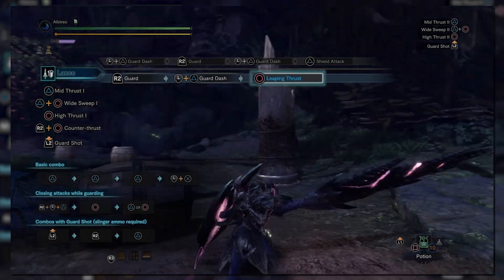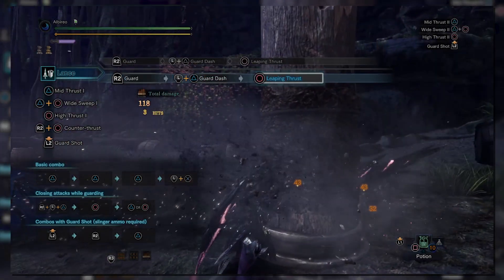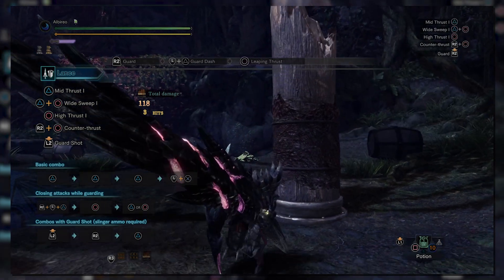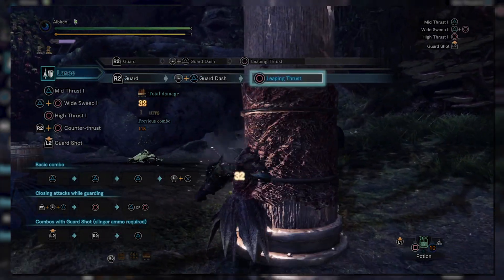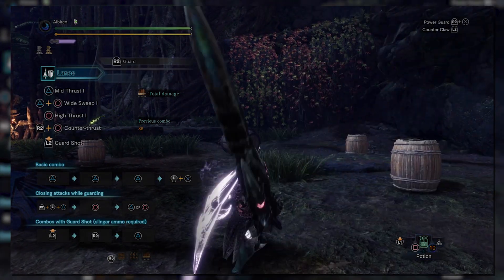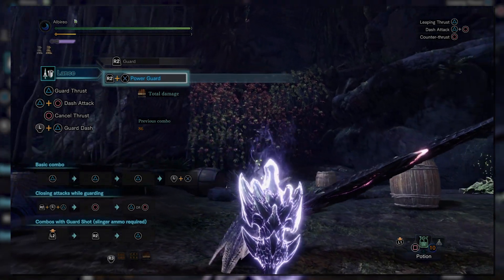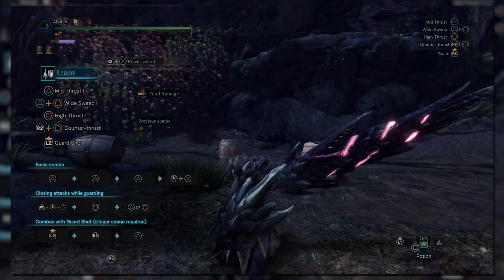There's a new move out of guard dash called Leaping Thrust, performed by pressing forward and circle during the guard dash animation. It's a good opener due to its multi-hit properties and it counts as the first hit in your triple thrust combo, meaning you can follow it up with two more pokes. World also introduces a brand new addition to the Lance's charged counter mechanic — by pressing the X button while charging up the counter, the hunter will enter into a new mechanic known as Power Guard.